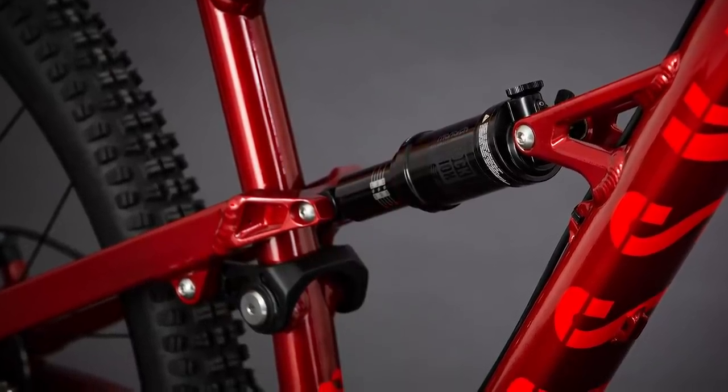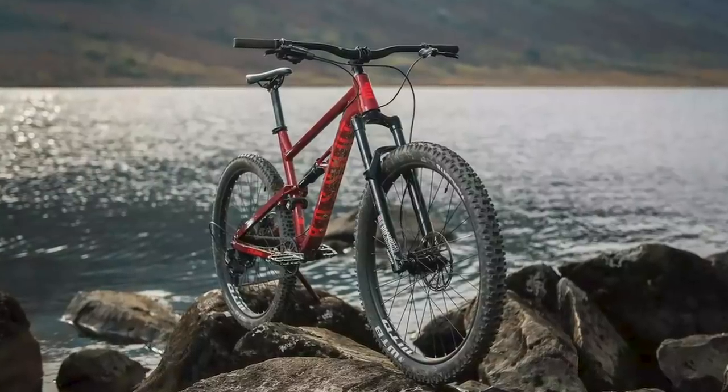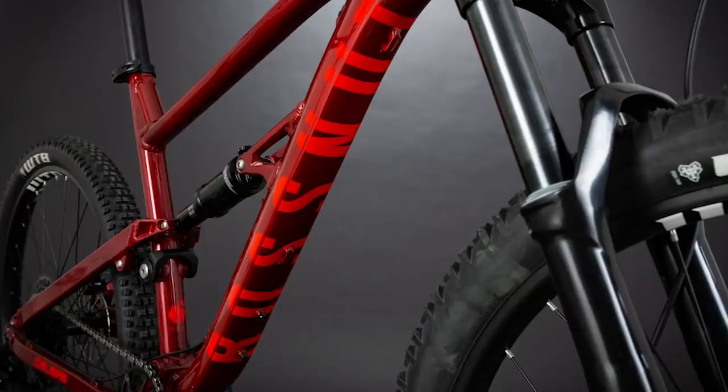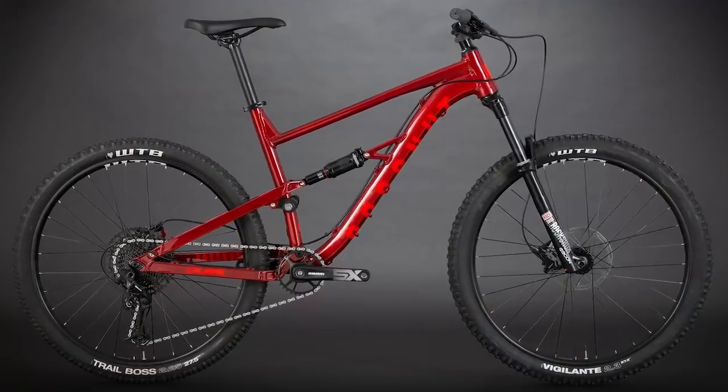The 2020 version of the Bosna has 130mm of travel, two bottle cage bosses, external cable routing and a port for an internally hosed dropper post on the seat tube.